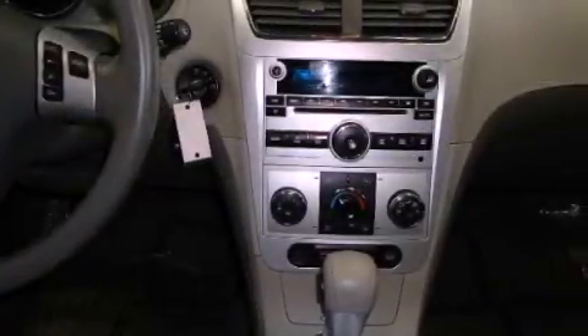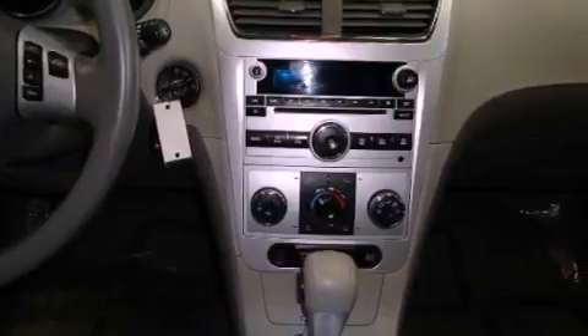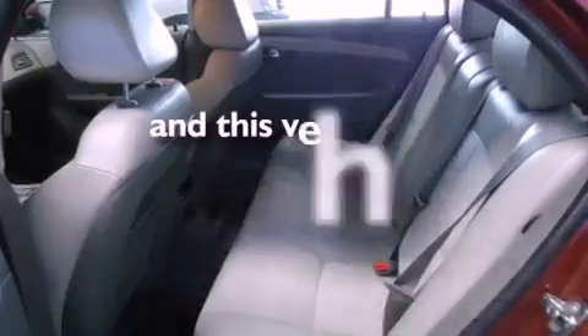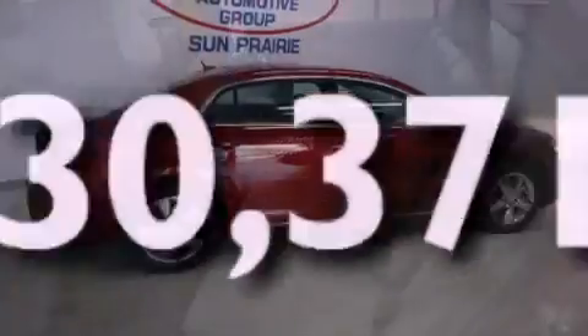Features include heated seats, XM satellite radio, alloy wheels, privacy glass, traction control, an anti-lock braking system, dual airbags, air conditioning, cruise control, and this vehicle has less than 31,000 miles.